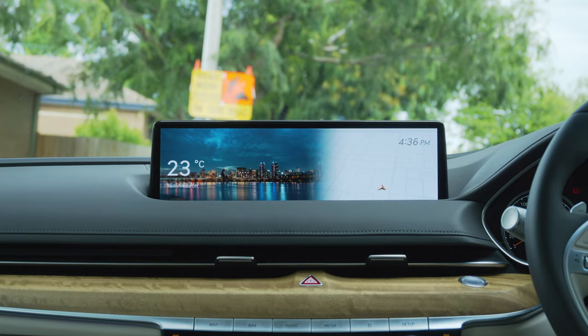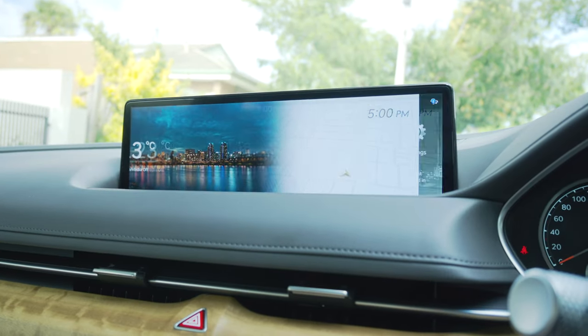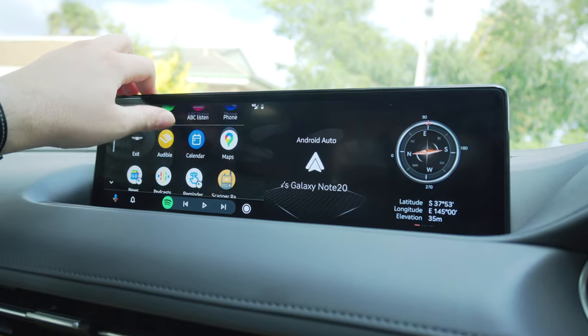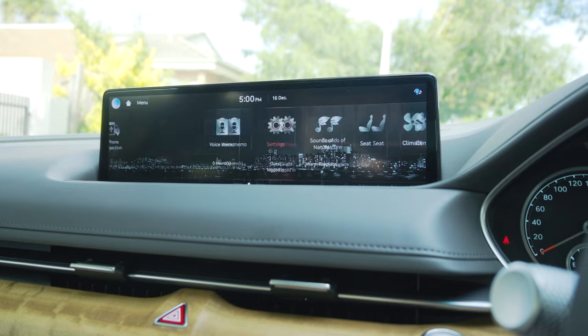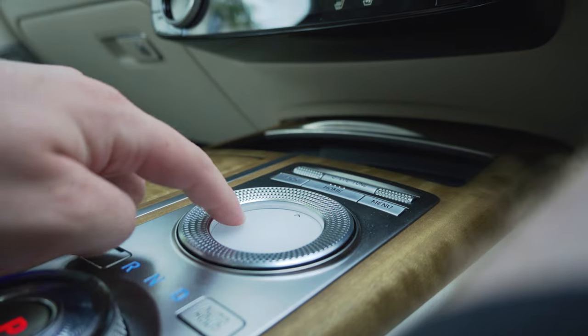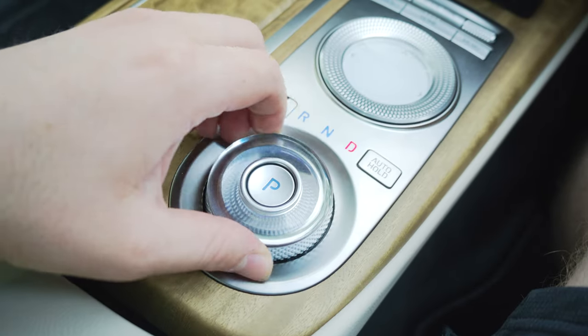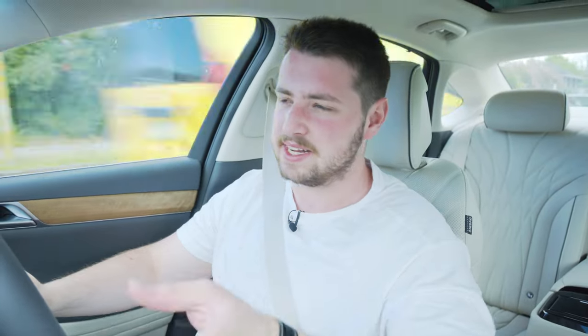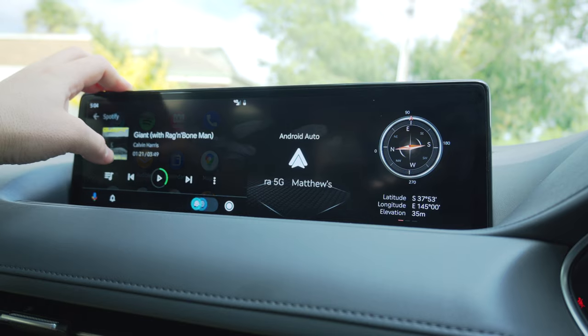Even though the instrument cluster might not be class leading, this 14.5-inch infotainment display absolutely is. This system is the sharpest, cleanest, fastest screen in the business. It was huge in the GV80, and it is just ginormous in the G80. It is so responsive and colour accurate, with very high resolution, and probably best of all, it's just so easy to navigate through. You can do that through touch — it is a touchscreen — or you have a rotary knob right in the centre console. The knob in here is not quite as good as the one in a BMW, but you get used to it very quickly and then it becomes intuitive and easy to use. You get navigation, digital radio, Android Auto and Apple CarPlay, though neither are wireless. Honestly, it's probably the best infotainment in the business — it's that good.